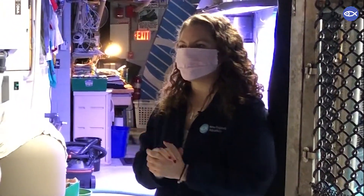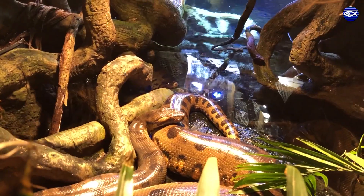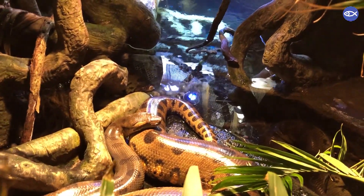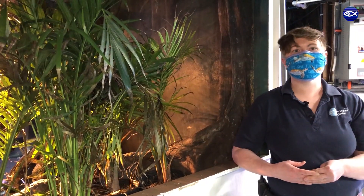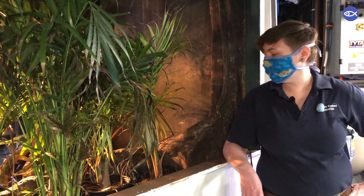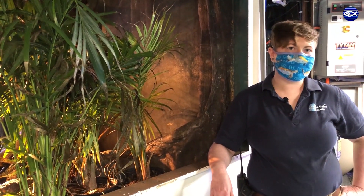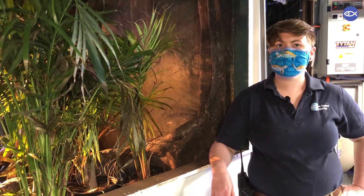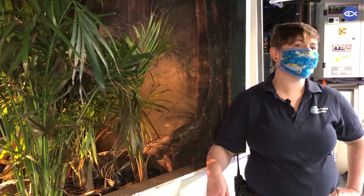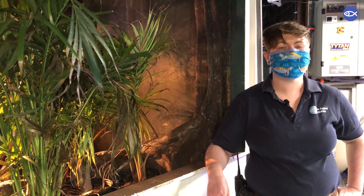Our two older anacondas are Wilson and Marion. All three of our anacondas are females. Wilson and Marion are about 12 years old now. Marion is the largest — she's about 13 feet from snout to tail and about 77 pounds. Wilson comes in second at about 12 feet and about 60 pounds. Anna is the smallest at 10 feet long and almost 60 pounds at this point.